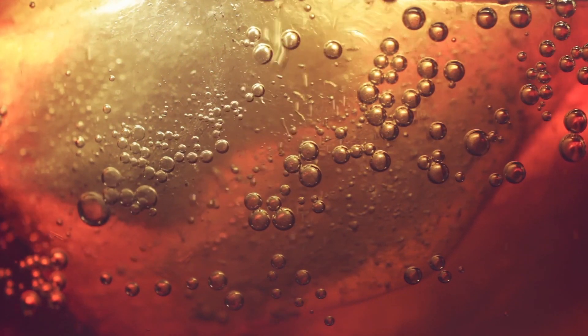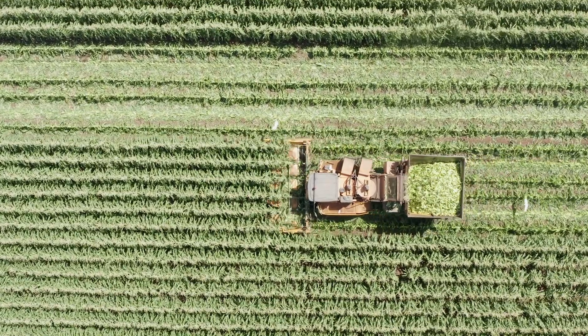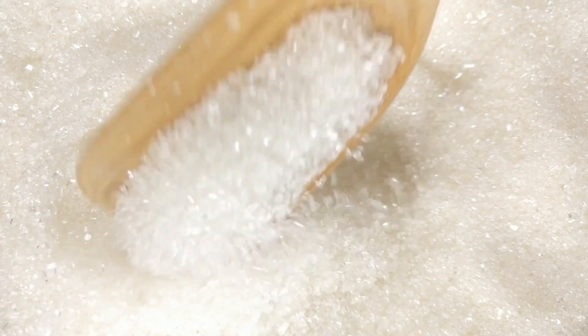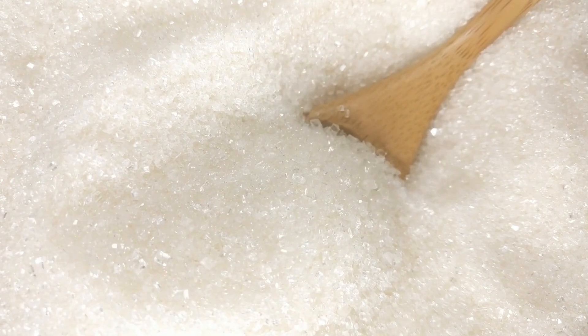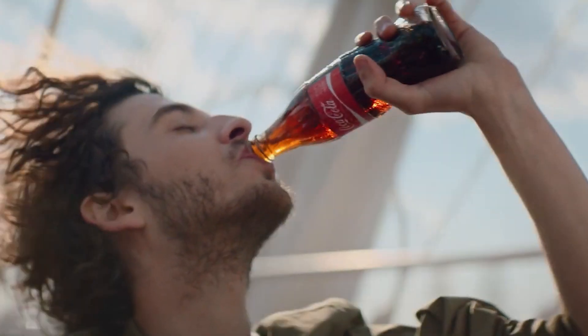The sweetener is where the recipes diverge. Traditional Coke is made with high fructose corn syrup. In Mexico, this is swapped out for cane sugar. There also may be a slight difference in the formula, as the Coke's secret ingredients are slightly different in other countries. But this difference is rarely disclosed by the company, according to Serious Eats.